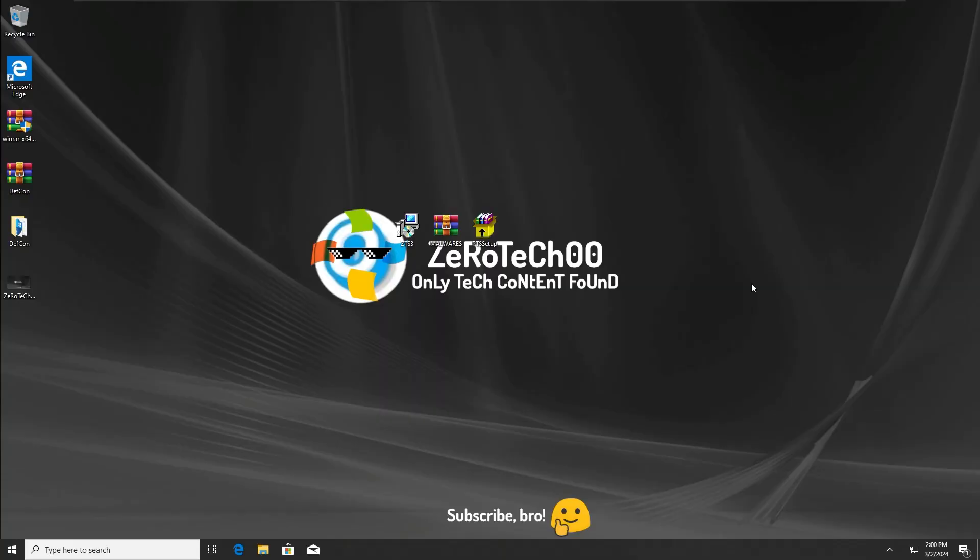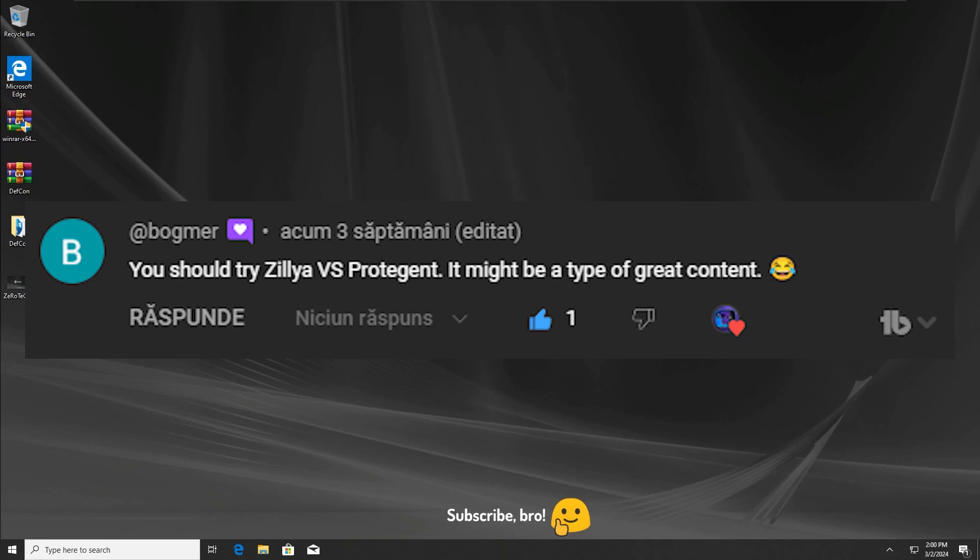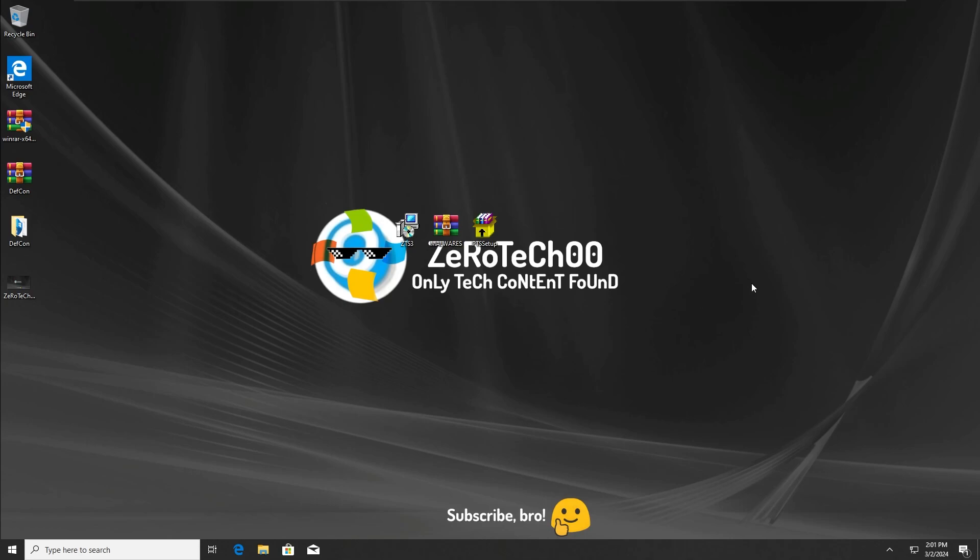Hey guys, ZeroTechZeroZero here, and today I'm going to test the Zillia Total Security Antivirus versus the Protegent Total Security Antivirus versus 3 random malwares. I hope you guys will enjoy this video. Before this video starts, please don't try any of this on your system since it could cause data loss and infection in the process.